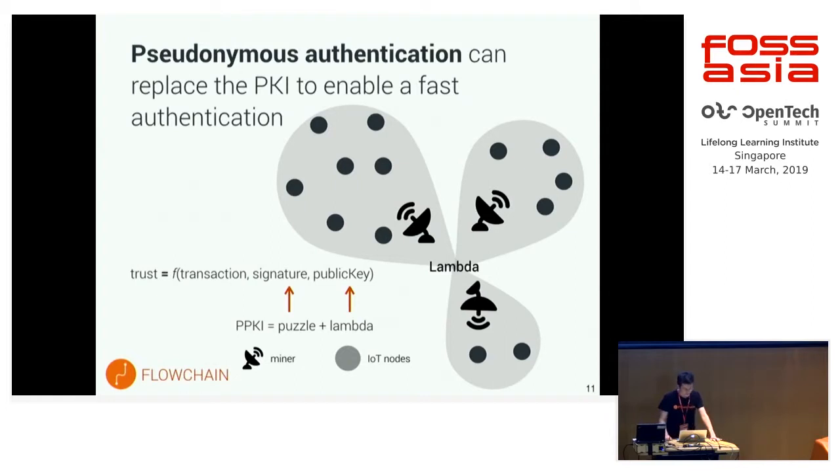The trust machine of blockchain comprises three important factors. One is the transactions of the data. The second is the signature, which is generated from the puzzle. And the third is the public key, which is generated by the miners in the public blockchain. If you are running a FlowChain node and joining FlowChain's public blockchain network, you can receive block rewards like Bitcoin.